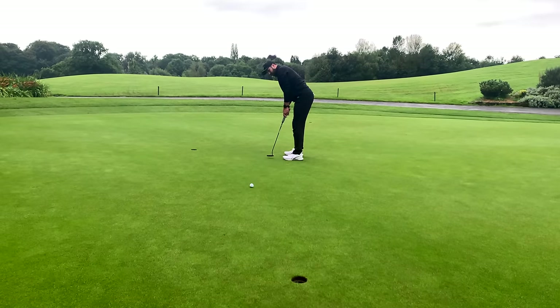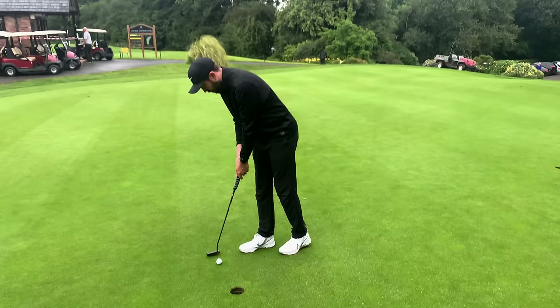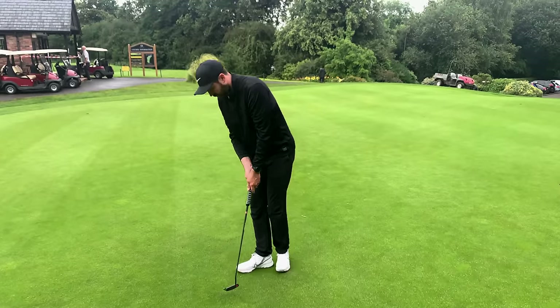How does it feel with the putter? A little bit hard and a little bit clicky — not as soft as I would like for a premium golf ball. However, if this ball goes five yards further than the Pro V1, I could get used to it on the putting green. It's just not my preferred feel. Next up, chipping — how does it feel around the greens? Let's go find out.